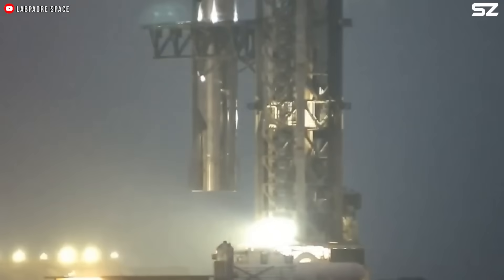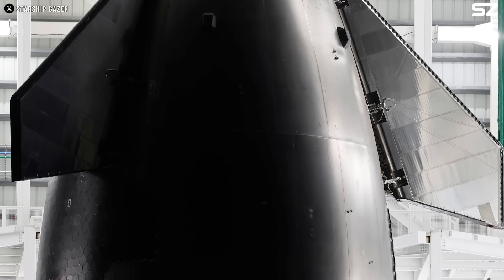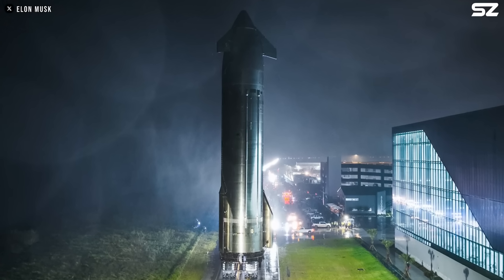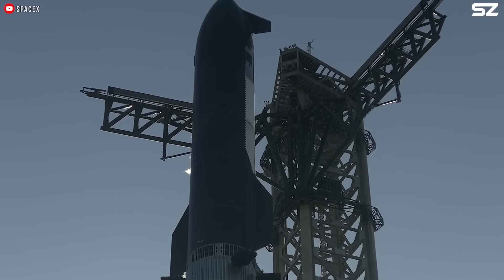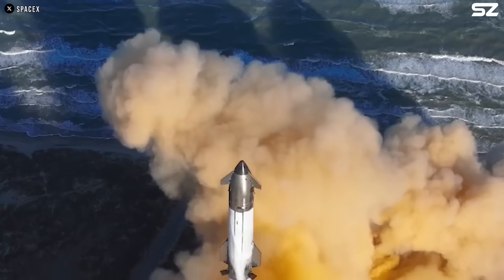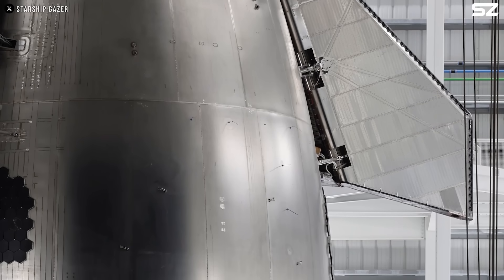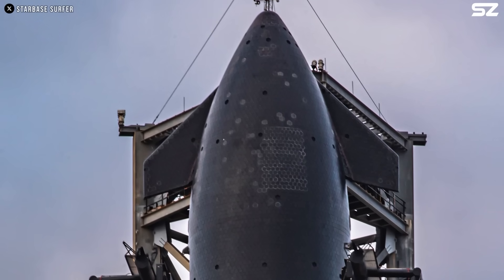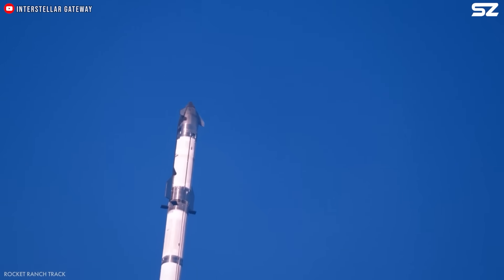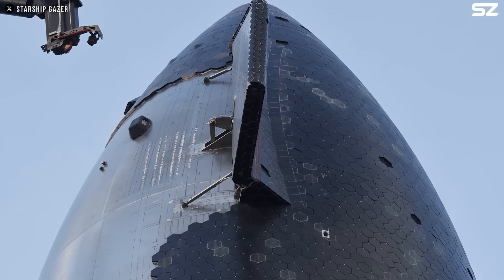Following the transition to Block 2, SpaceX introduced a completely redesigned forward flap, and it's safe to say it's a significant improvement. The new flaps are slightly smaller in height than the previous design. The length at the hinge area remains similar, but the bottom edge is now angled and the outboard edge is shorter, eliminating the 90-degree corner seen in the earlier version. The new flaps are also considerably thinner, which undoubtedly reduces their dry mass. Unlike the older design, the revised flaps no longer feature a tapered profile — instead, they maintain a uniform thickness throughout.